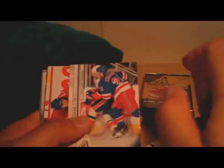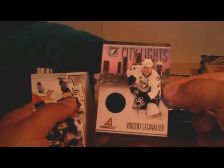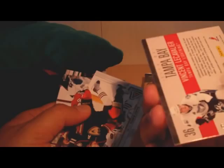And we have another City Lights — a Vincent LeCavalier City Lights card. Tampa Bay heavy on inserts so far. The numbering on that one is 19 of 499.